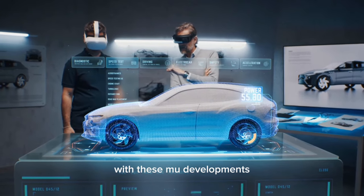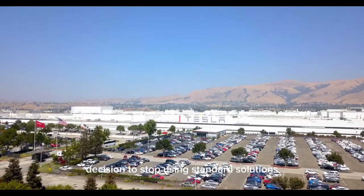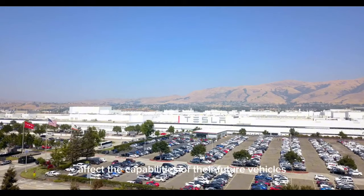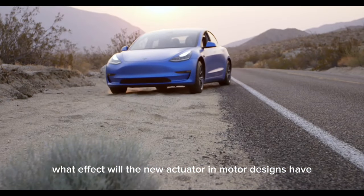With these new developments, some questions arise: How will Tesla's decision to stop using standard solutions like mobile-based approaches affect the capabilities of their future vehicles? And what effect will the new actuator and motor designs have on performance and efficiency?